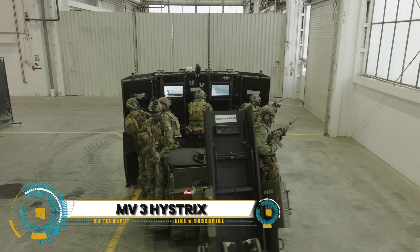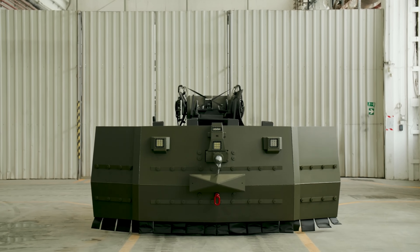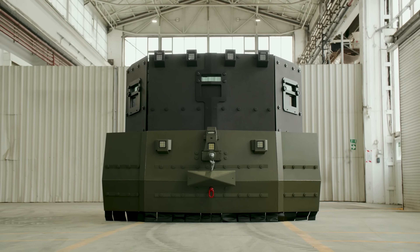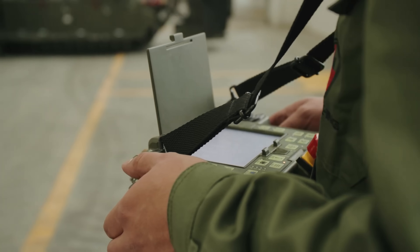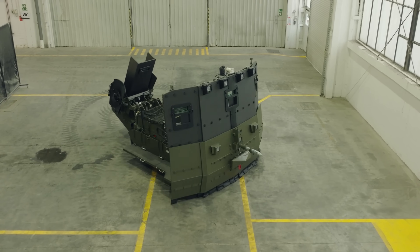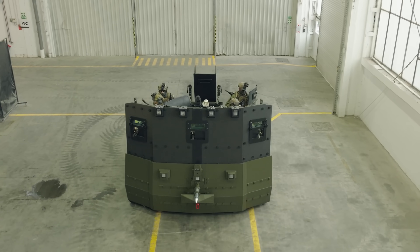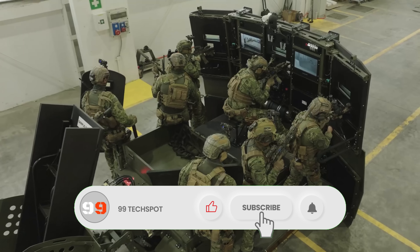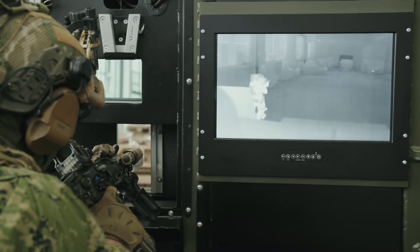MV3 Hystrix introduces a groundbreaking innovation in military vehicle design, poised to redefine the standards of armored transport and battlefield survivability. The MV3 Hystrix is a formidable armored vehicle engineered to withstand the harshest combat conditions while delivering unmatched agility and firepower. Through cutting-edge materials and advanced ballistic protection systems, the MV3 Hystrix ensures the safety and security of its occupants in the most challenging environments — from urban warfare to remote terrains.